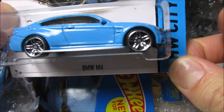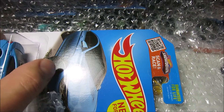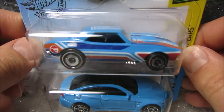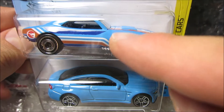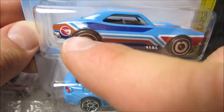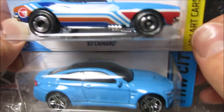I was able to pick up four of these and these are my first four of these cars. I don't even know — should I open one, should I just keep them? I mean, I have so many cars to open. These are nice light blue BMW M4 — actually it's the same color as the Camaro, look at that — it's the same paint.